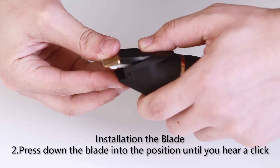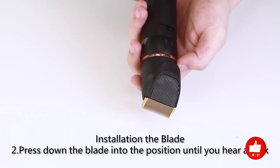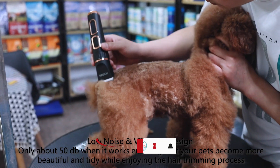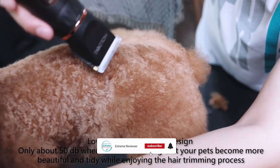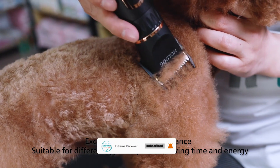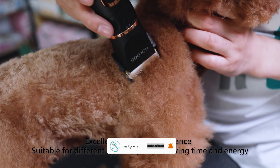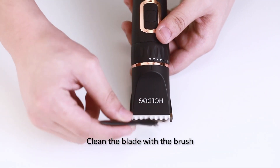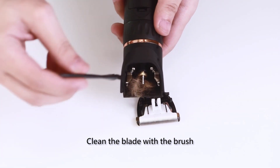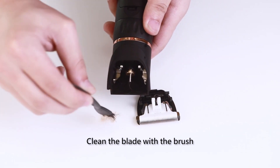With a full charge, these clippers offer a runtime of 3–4 hours, ample for multiple grooming sessions. During our testing, we found them to be reasonably priced, resistant to overheating, and they come complete with blade oil and a brush for maintenance. While the motor does emit noise during operation, it didn't significantly disrupt the grooming process, though it might initially startle some dogs.